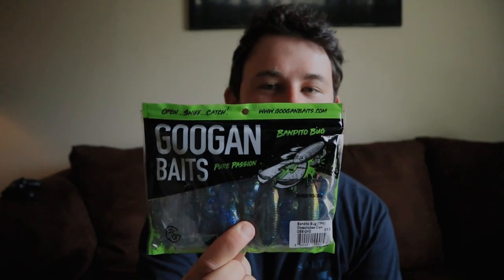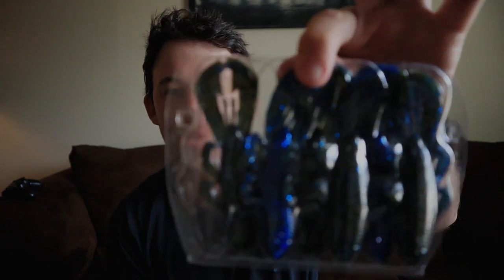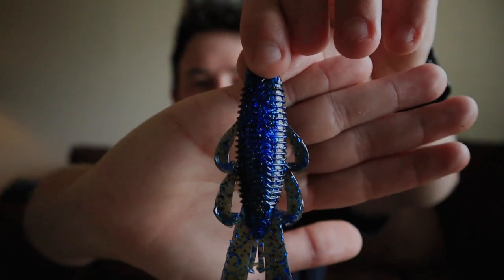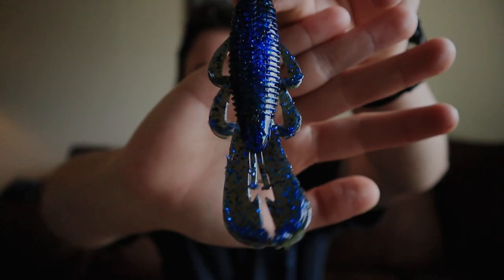Now we're going to jump into the Googan Squad Bandito Bug. The Googan Squad baits have been getting a lot of hype, but a lot of my friends asked me, are they worth the hype? Are they worth the extra 50 cents? Because these go on Tackle Warehouse for almost $6 — I believe they're $5.99 — which is still not a bad price. You also get seven baits in a pack, they come in the nice oyster shell casing, and they have a bunch of different colors. They're four inches, seven in a pack, really good action, two arms on each side plus extra appendages on the bottom.